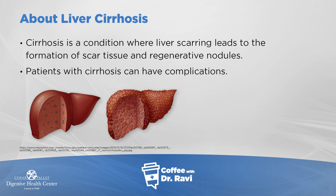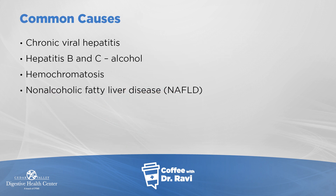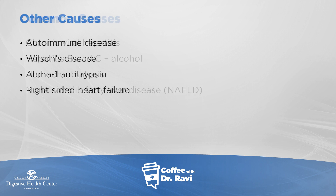Why is cirrhosis a thing and what causes it? Common causes include chronic hepatitis C and B, alcohol, hemochromatosis which is an iron problem, and fat in the liver. There are other causes including autoimmune conditions where the body's own immune system turns against the liver.